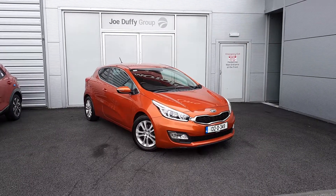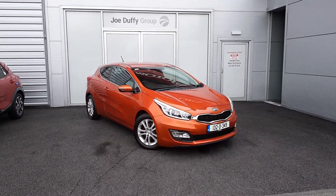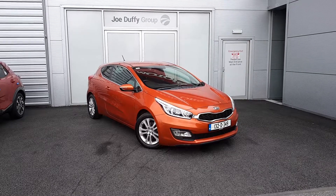Hello and welcome to Geodafi Kia Used Car Sales Online. Here we have a 2013 Kia Proceed 1.4 diesel.